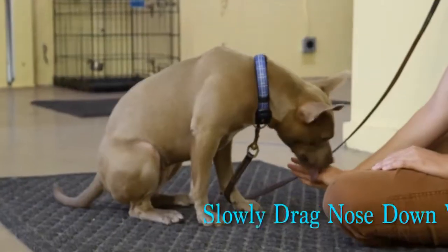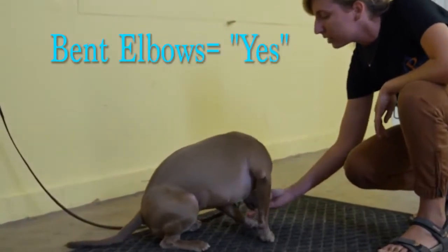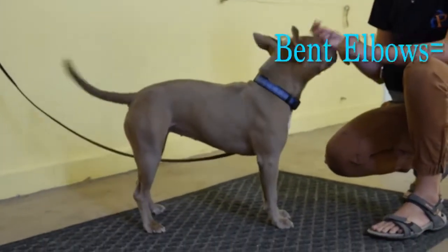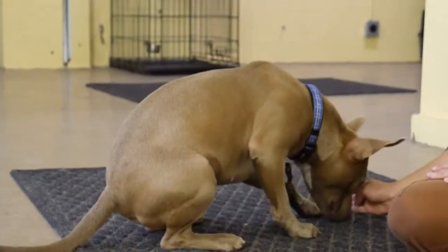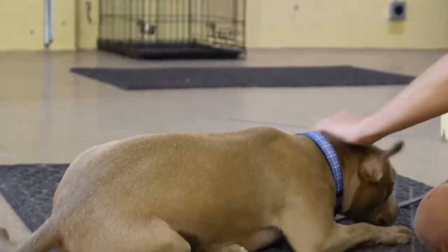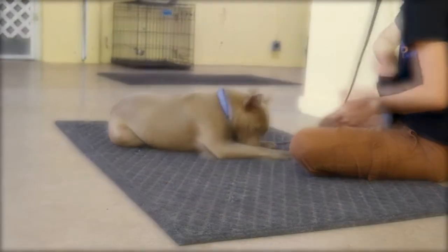I'm going to slowly drag her nose down. When they're first learning it, they might not manage to do it right away. I'm going to say yes and reward that because she bent her elbows. So when they finally do it after a long time, you can jackpot them — I'm going to give them one, two, three treats.